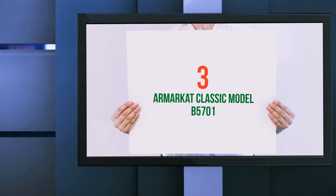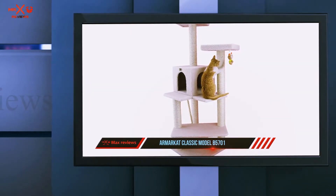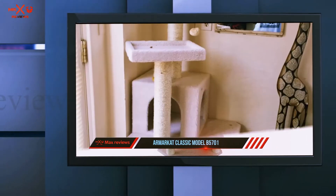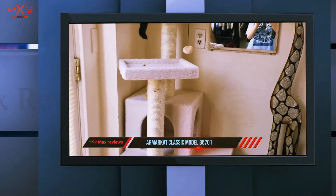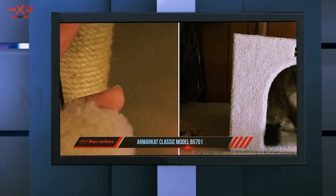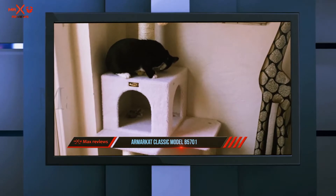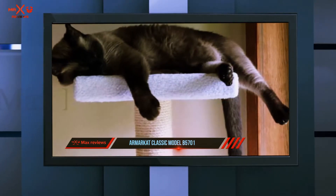Starting at number three, the Armarkat Classic Model B5701, with a maximum holding weight of up to 40 pounds. This cat tree is a top choice for large cats. Its secret to comfortably holding that much weight lies in the great stability it comes with — it has a base measuring 28 inches wide by 25 inches long, which is a recipe for a wobble-free experience.